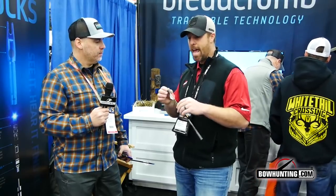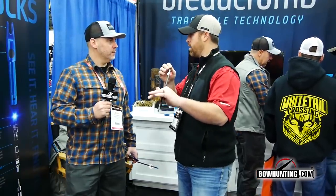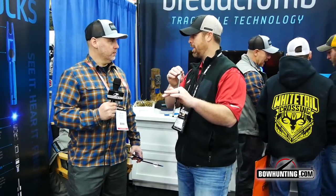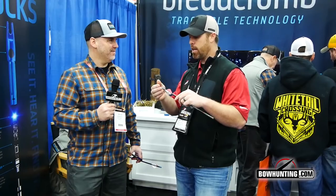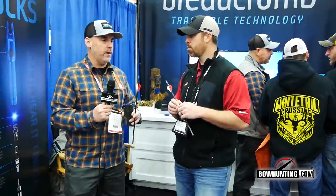After this arrow impacts an animal or the ground — hopefully the animal — at that point it transmits a signal or a ping. A lot of people ask, well, how does this work? Because my Bluetooth only goes 20 yards with my phone to my music or whatever. It's a very simple ping that will go on the arrow. It'll go up to about 50 yards with a good solid battery. And our location markers will go up to 100 yards, but we've easily seen 200 yards.